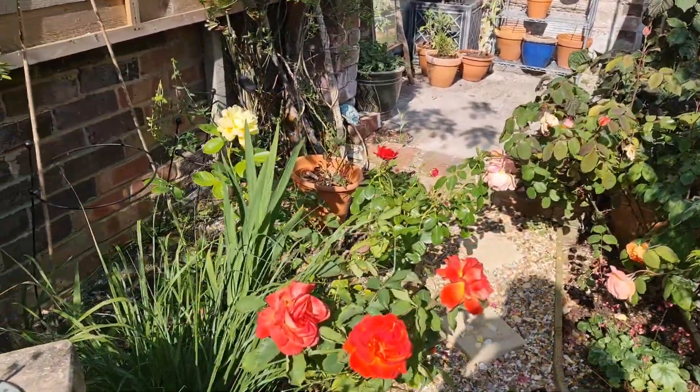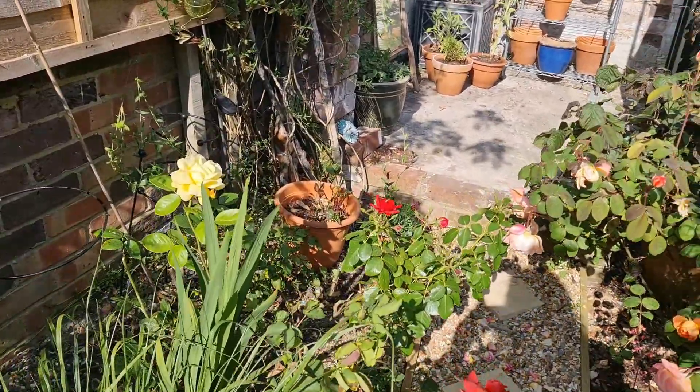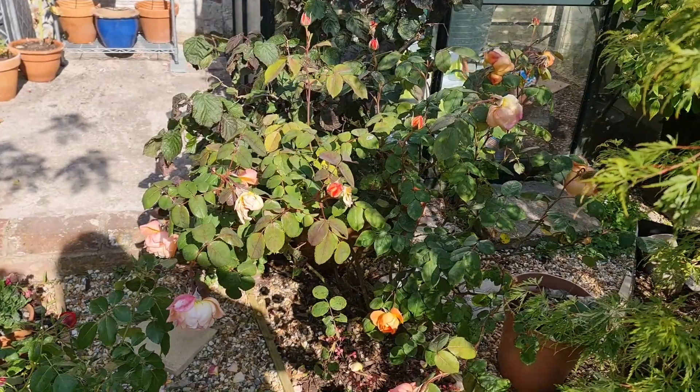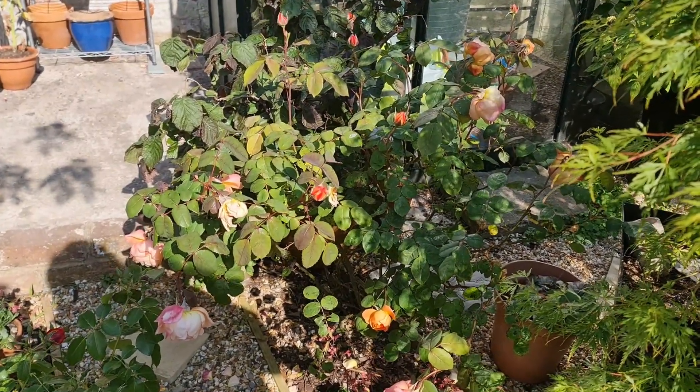Roses looking fabulous. The orange one is Super Trooper. Arthur Bell there. This wonderful one here — she's Lady Emma Hamilton.